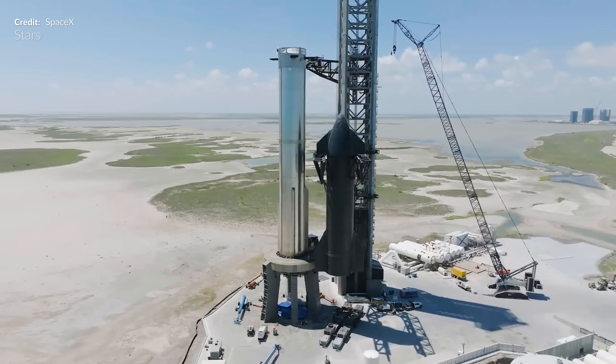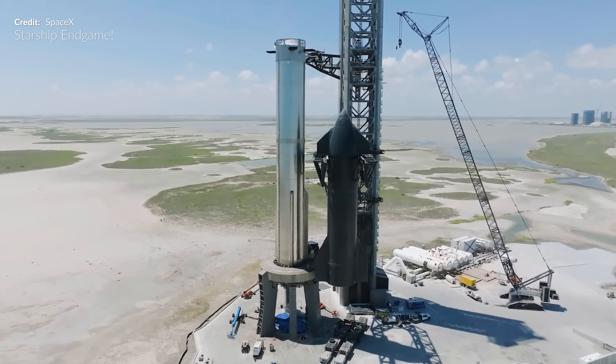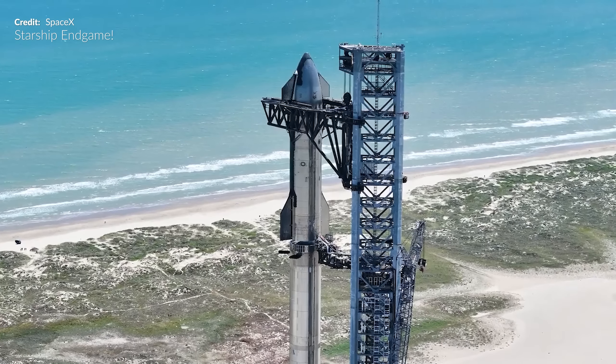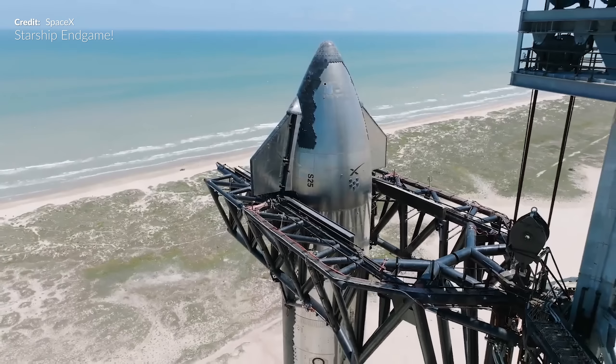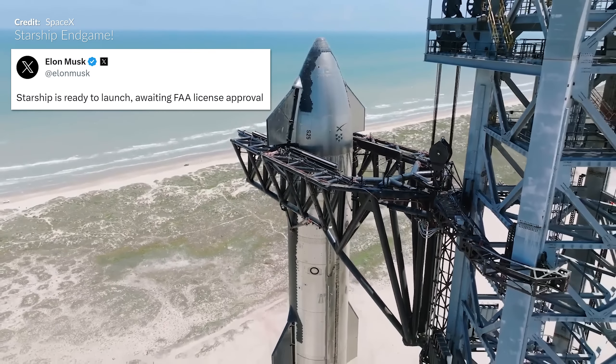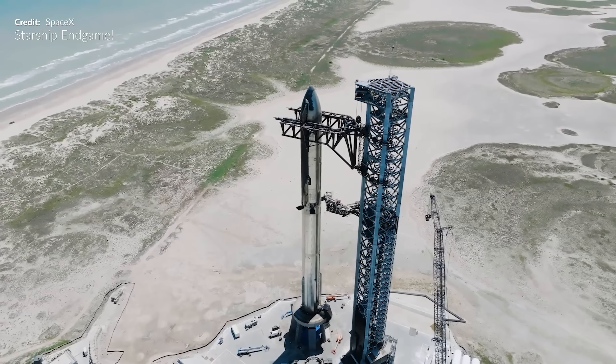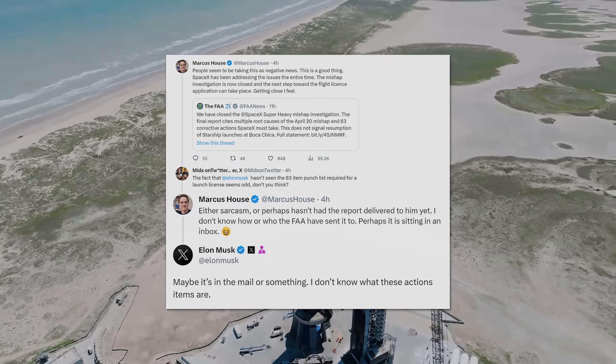Marcus House here, and it has certainly been a spectacular week down at the Gateway to Mars. We got to witness Ship 25 rolling out and stacking on top of Booster 9, as well as some integrated testing. Elon Musk posted at the start of the week that Starship is ready to fly. We looked to be in the end game, but is that actually true?